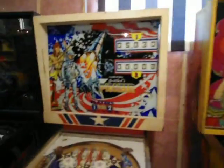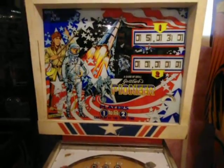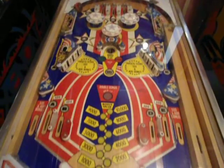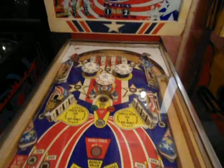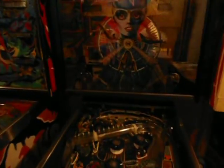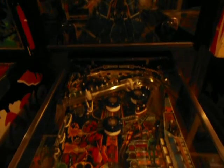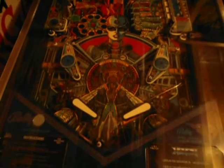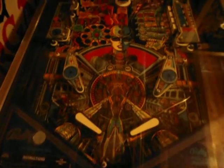Next in line we have Pioneer — another really really nice playing machine, really nice shape. Xenon is next — another great great player. Fully shopped out and in really good shape.